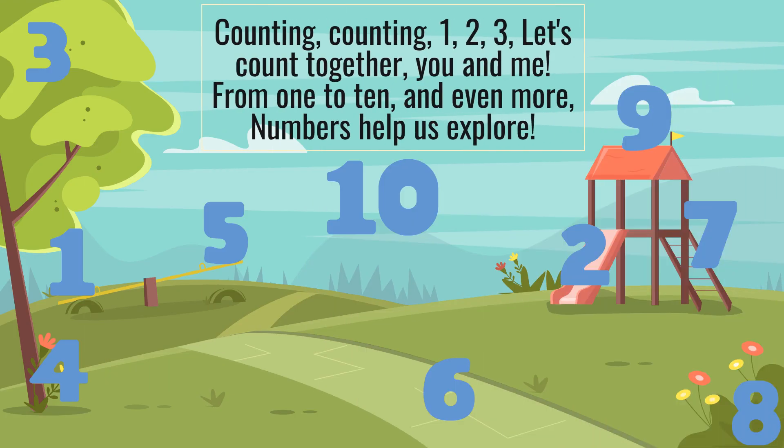Counting, counting, 1, 2, 3, let's count together, you and me. From 1 to 10, and even more, numbers help us explore.